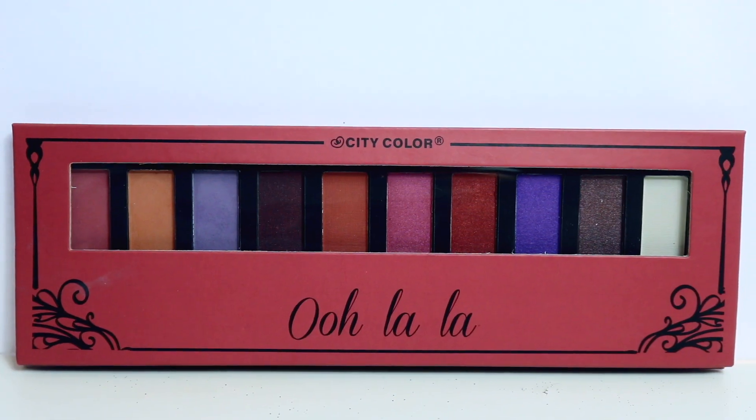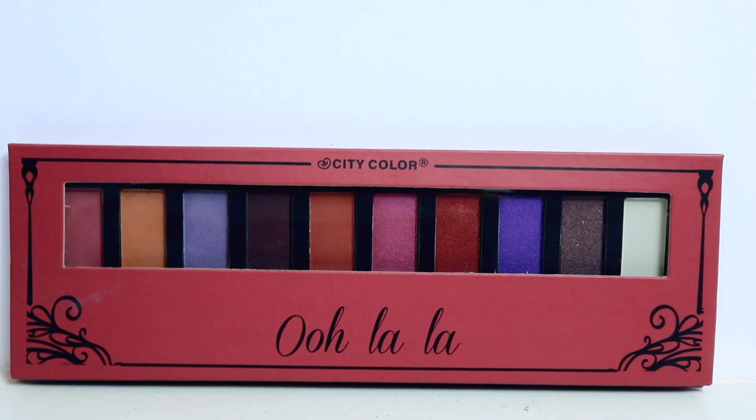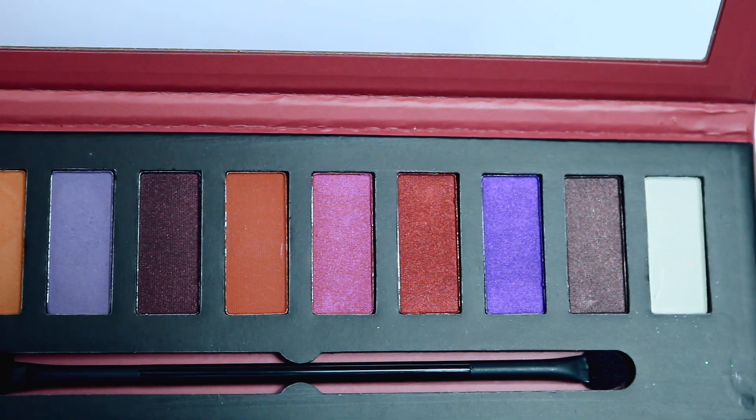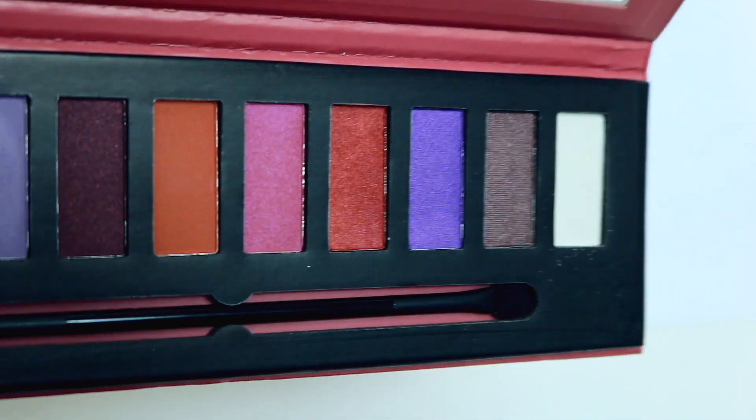Speaking of eyeshadow, this is from City Color - it's called the Ooh La La palette. This looks like something you would find at Five Below. Sometimes with cheap eyeshadows you don't know until you use them, so the verdict's still out, but I'll give it a try for sure.